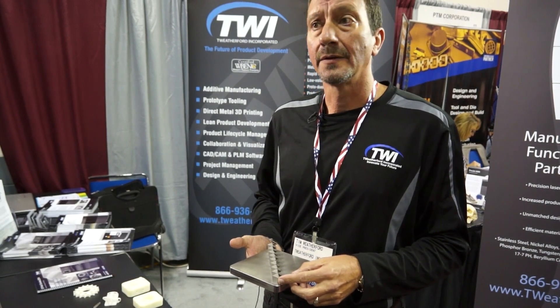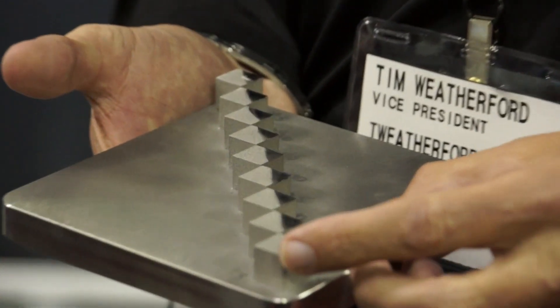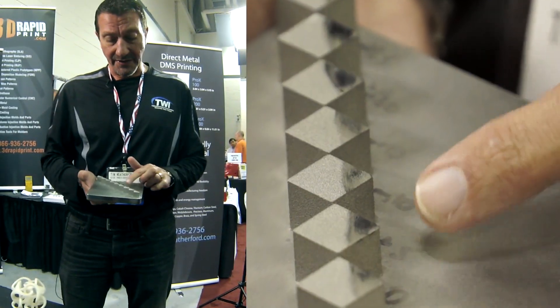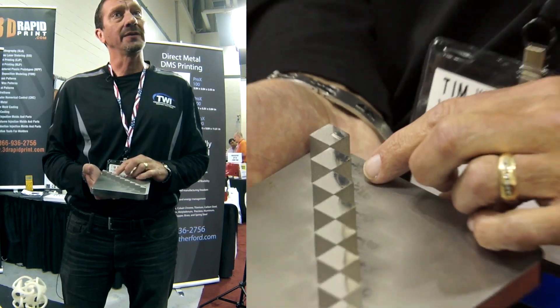In conventional machining, we can program the machine tool to do a zig-in zig-out pattern, a box-in box-out — different strategies that we can program our machine to do. I can build this block out of one laser strategy, this one out of another. When we take this and do the metrology on it, we can see which is the best process for the most dense part or surface finish. That's very unique to our machine because we write our own software that controls the machine.